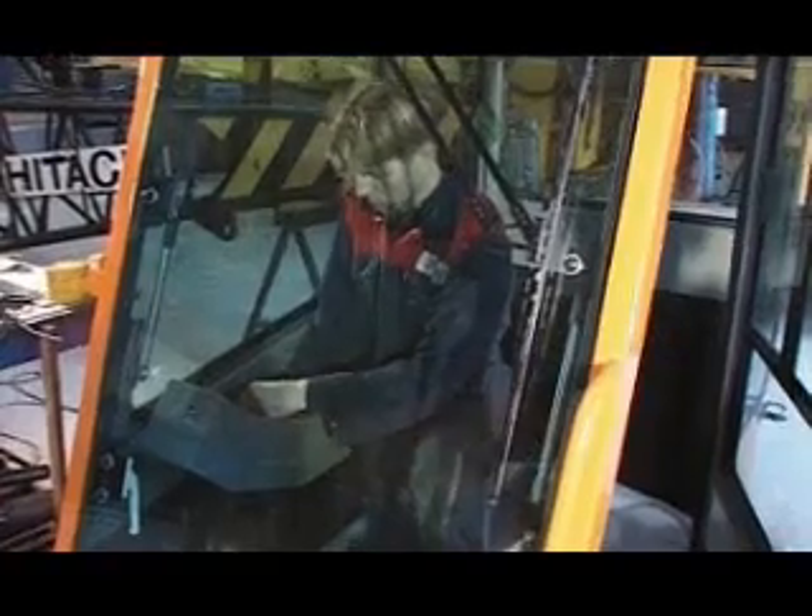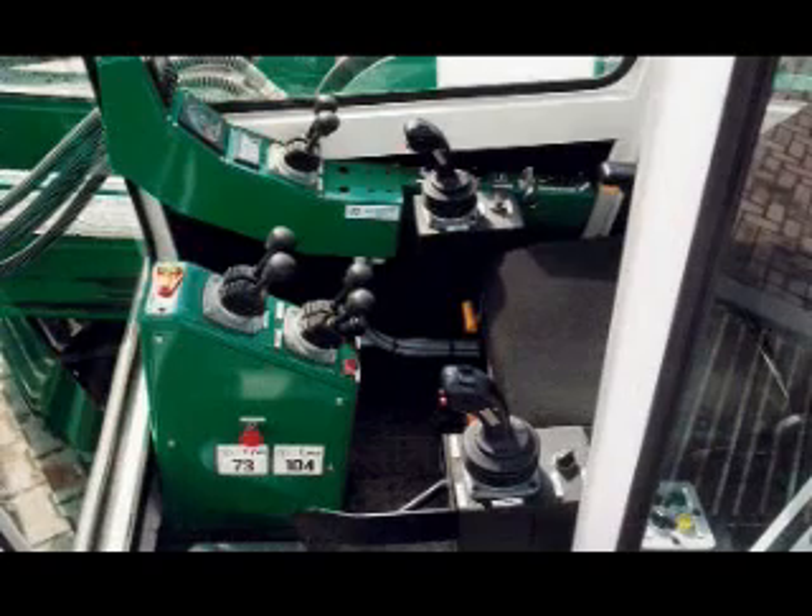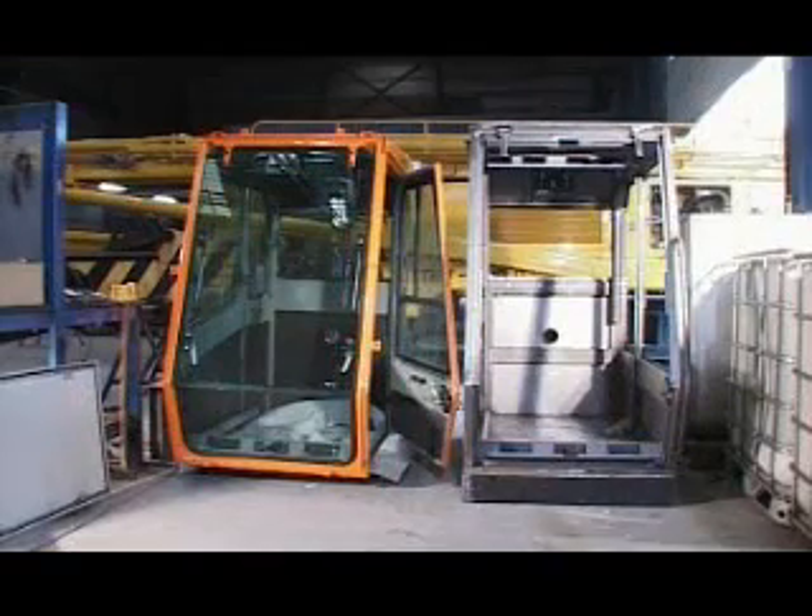The rigs are equipped with an operator's cabin, which is strongly built and fitted with safety glass. The operator's cabin is ergonomically arranged and equipped with high quality seats, easy to handle joysticks, and easy to read instruments.